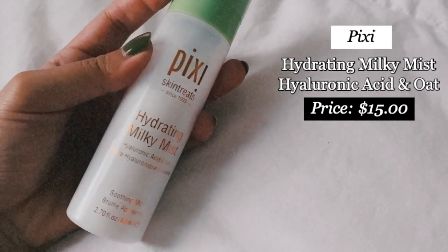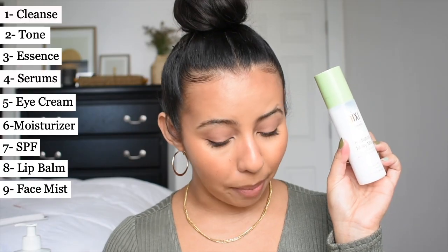As the last step in my AM routine I go in with the Pixi Hydrating Milky Mist — this is already my third bottle. It has hyaluronic acid and oats, and if you're looking for a hydrating, long-lasting face mist with the finest mist you've ever witnessed, Pixi has got you.